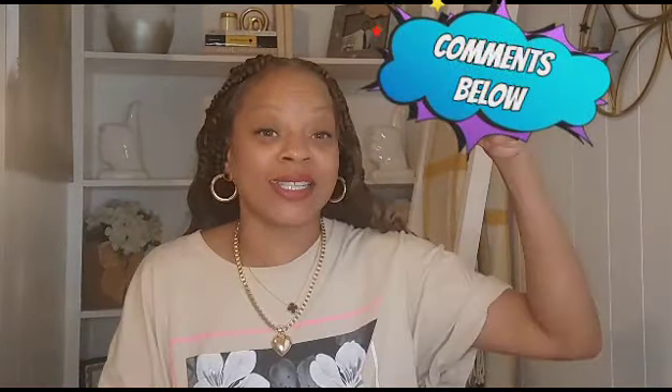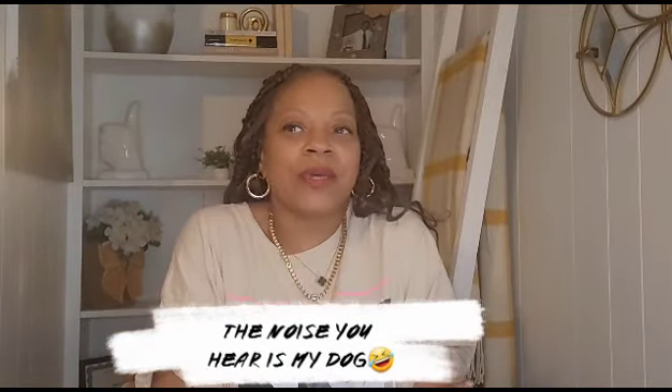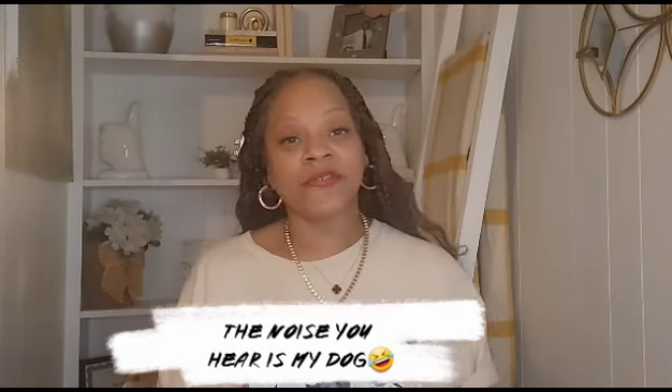Someone was asking me what's my favorite time of year. I want you guys to comment down below. My favorite season is summer because I'm a water baby. I love the beach, I love swimming, I just love being near water. It's relaxing, it's a serene moment for me. But my favorite season for clothing is fall and we are here.